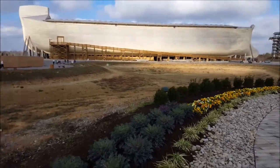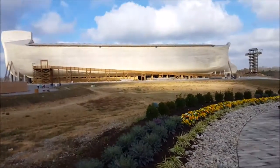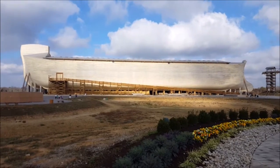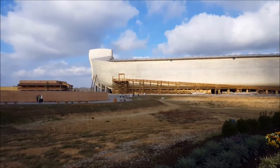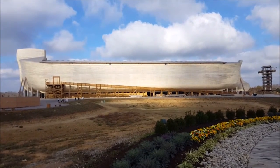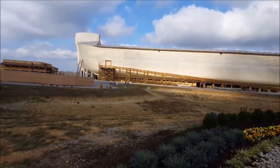This is the Ark Encounter in Kentucky, and for any of you people who ever thought that the Ark was just a little tugboat — no it wasn't. This is the actual dimensions that are in the Bible. It is huge. And we're about to head inside.